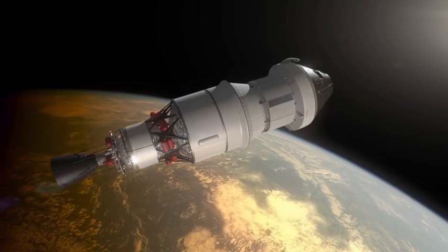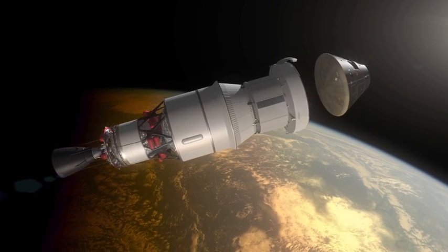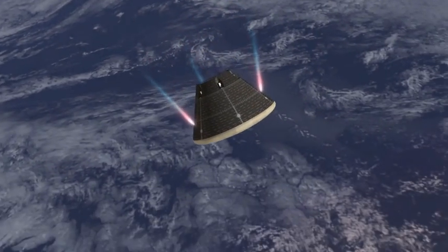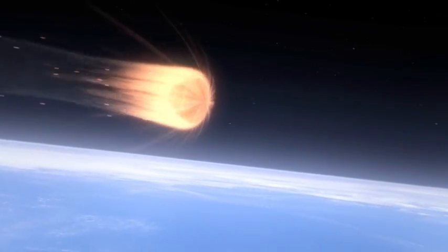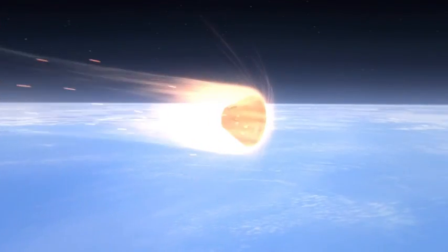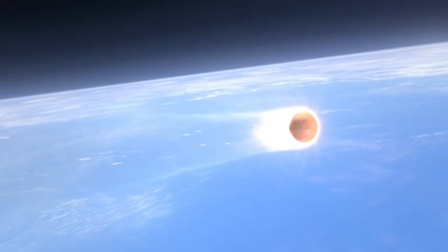And as we begin to enter, the capsule then separates from the service module section. The service module section stays attached to the upper stage, and here you see control jets that are firing to control the attitude for entry. And as we enter, we experience the maximum heating lower in the atmosphere. And this is a primary test of Exploration Flight Test 1 — that heat shield.